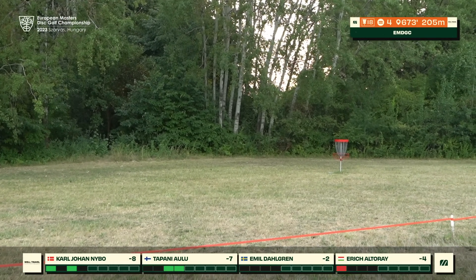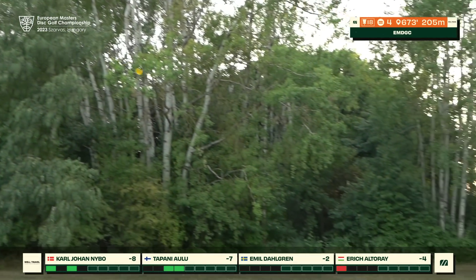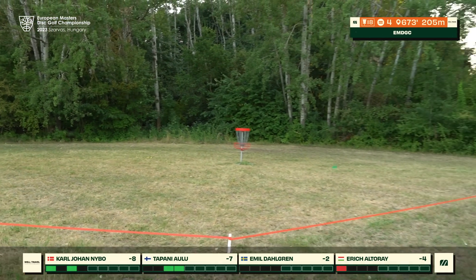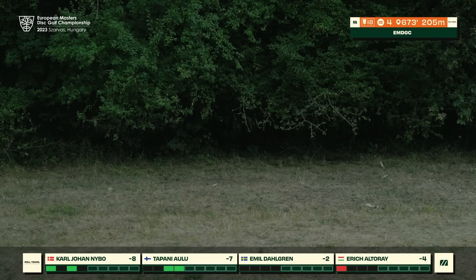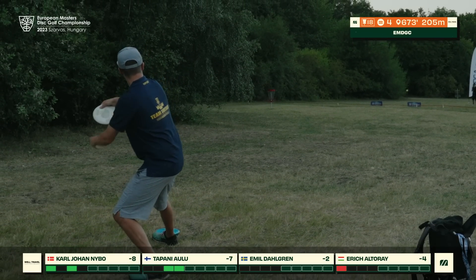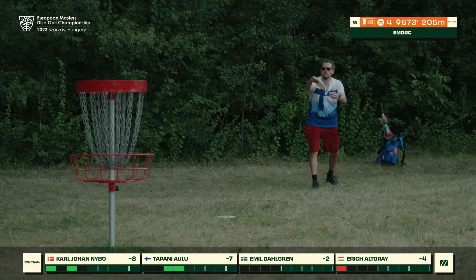Eric now looking to make his way to the green, spiking one in as well — great width and speed control, some friendly ground play at the end. Tapani with a kind of routine upshot leaving it a little bit long but we've seen him make so many good putts. Emil with just a pitch out — honestly quite a good pitch out because it's so rough in there. He gives it a go — a solid attempt at the par save after pitching out that would have been an incredible way to end the round.